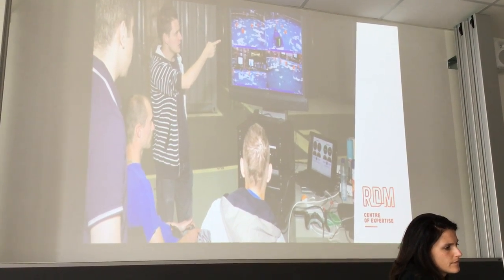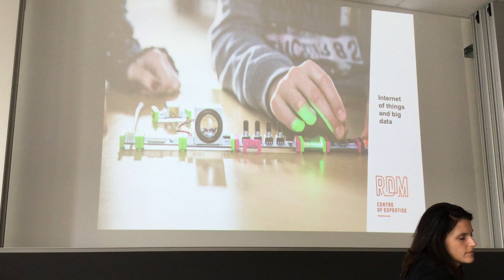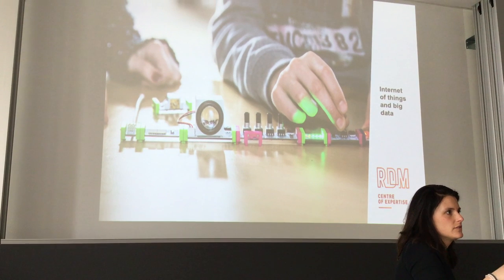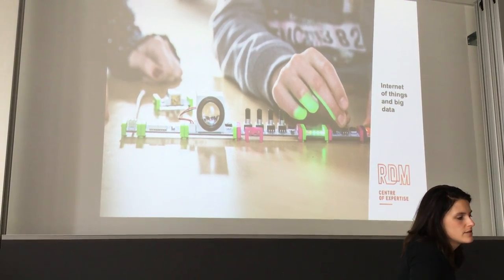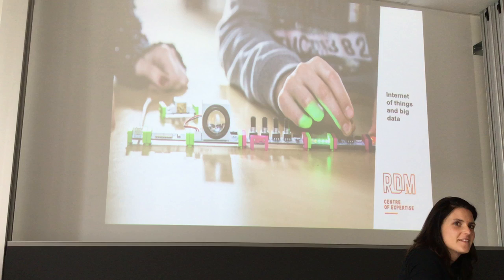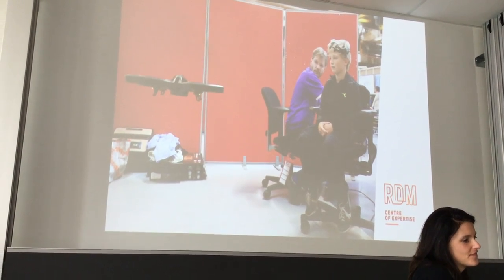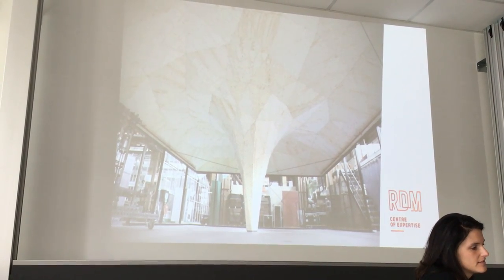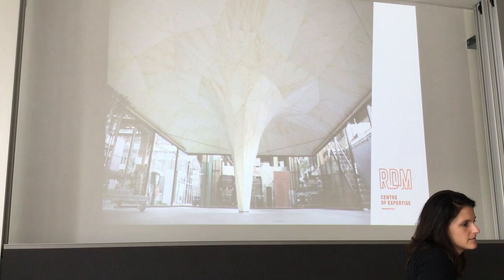These are results of sensors, the internet of things, and big data. We also have different courses for young children to come to our campus and experience what they can do with the internet of things, sensors, or other new technology — with the idea that young students would love to study technical subjects. Here you can see a student controlling something with their brain signals. A robot at RDM campus is also experimenting with new forms of construction together with students.